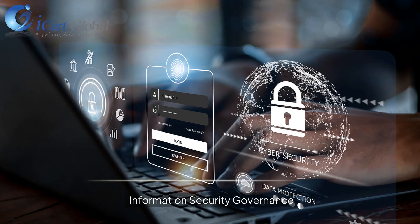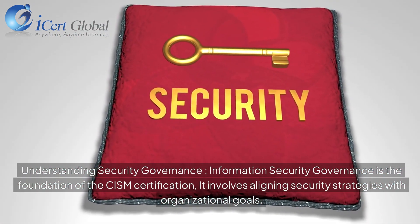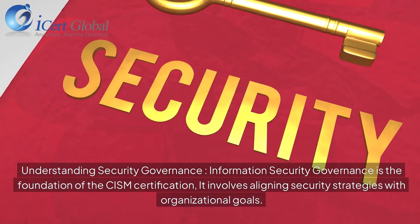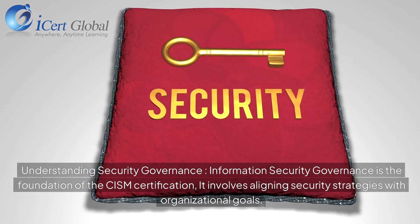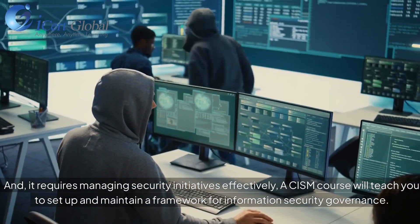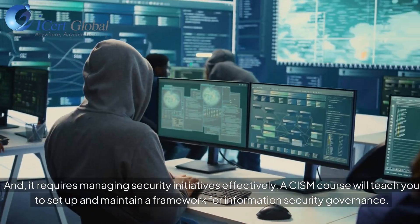Information Security Governance is the foundation of the CISM certification. It involves aligning security strategies with organizational goals and managing security initiatives effectively. A CISM course will teach you to set up and maintain a framework for information security governance.